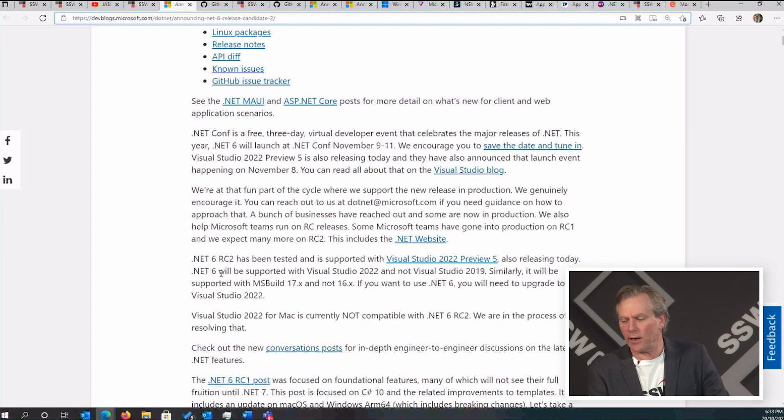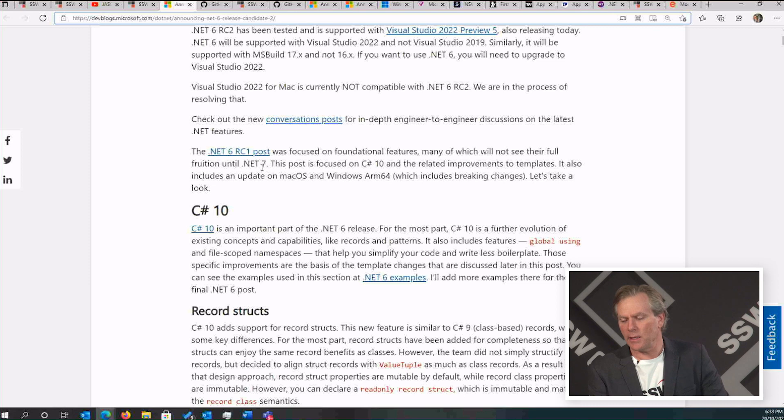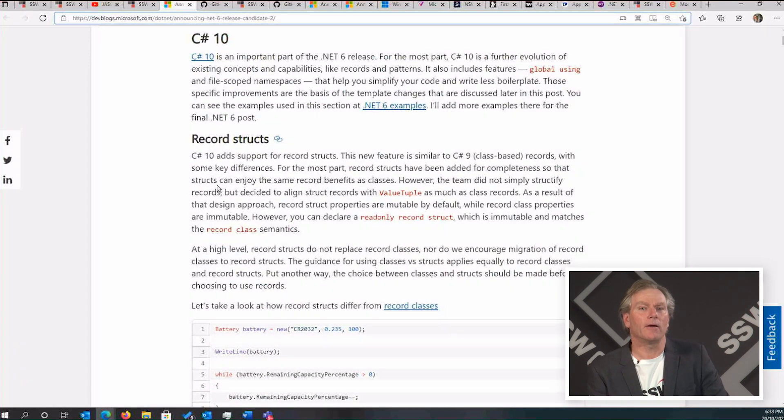I'm not sure which bits you care most about, but there's so much. Obviously the Maui stuff is something people care about, but there's lots of people just doing web APIs who'll be excited by the performance improvements. To recap, .NET 5 was great — they pulled it all together and gave us .NET 5, which solidified us off different versions of .NET. Enterprises care about .NET 6 because it has LTS, long-term support. Startups will like it because it's simpler, and others will like it because it's faster.